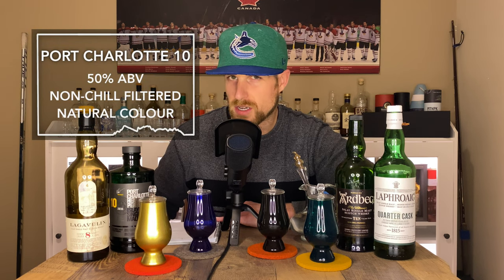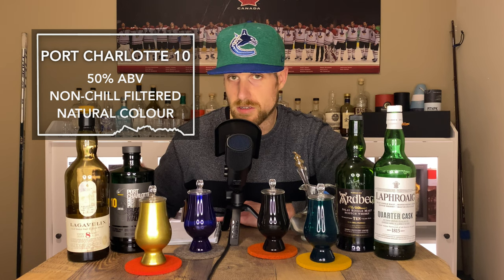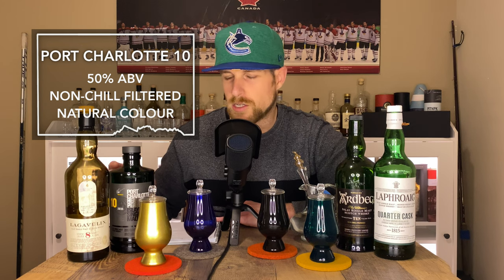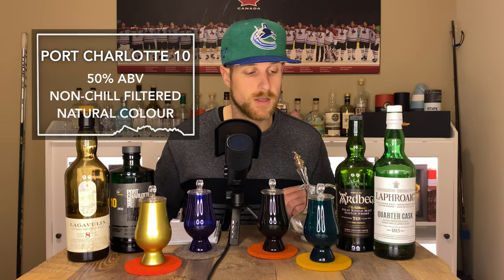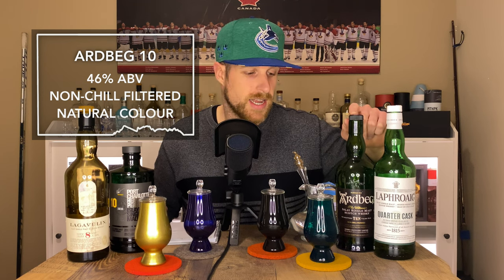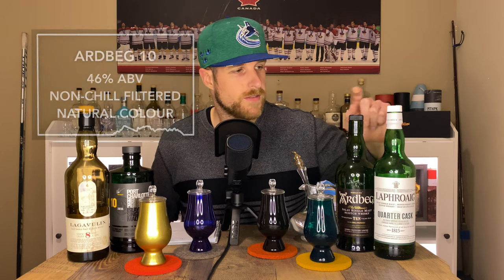Right beside it, I've got from Bruichladdich, Port Charlotte 10-year-old. It's bottled at 50% alcohol. It is non-chill filtered, natural colored whiskey, and it has a cask makeup of 75% ex-bourbon and 25% second fill ex-wine casks — ex-French wine casks. To my left, this is the Ardbeg 10-year-old that I already reviewed. It's natural colored, non-chill filtered, 46% alcohol, and it is a mixture of ex-bourbon and ex-refill bourbon casks.